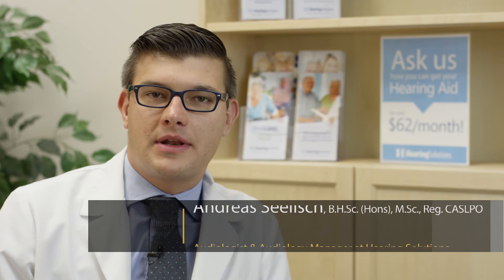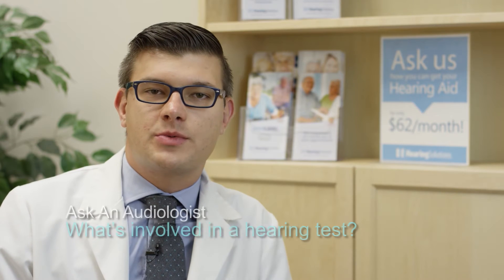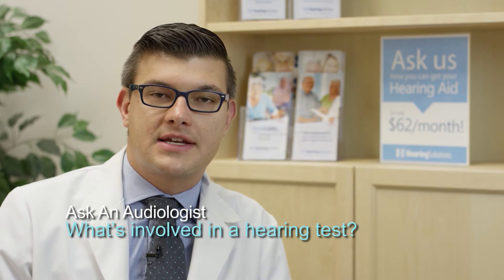Hi there, my name is Andreas Seelisch. I'm an audiologist with Hearing Solutions. I'd like to share some information with everybody about what's involved with a hearing test.